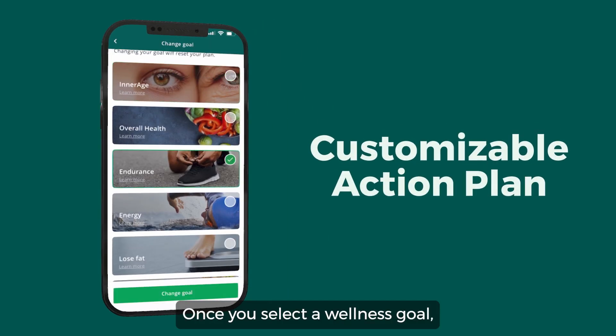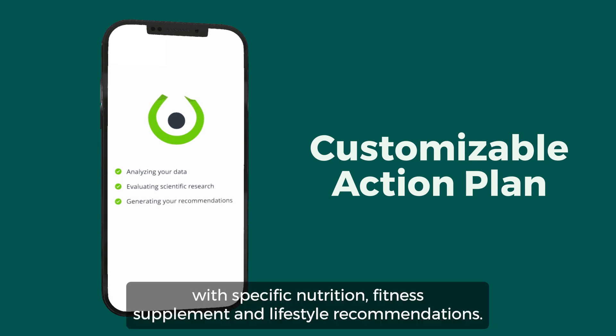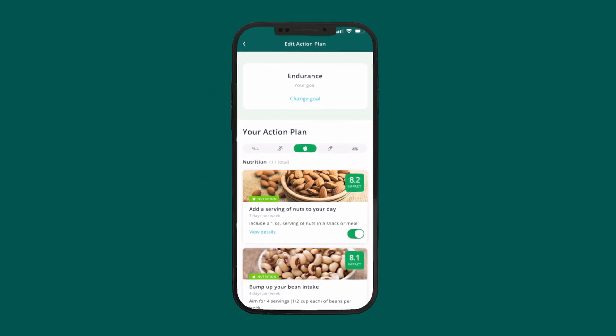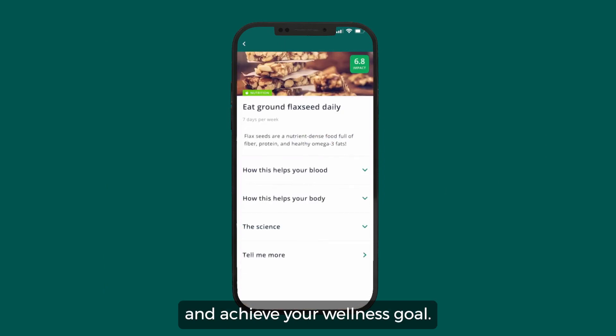Once you select a wellness goal, InsideTracker's algorithm will generate a customizable action plan with specific nutrition, fitness, supplement, and lifestyle recommendations. Explore each recommendation to learn how to improve your biomarker levels and achieve your wellness goal.